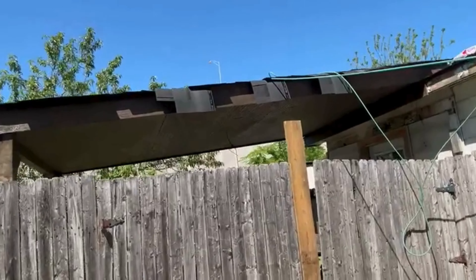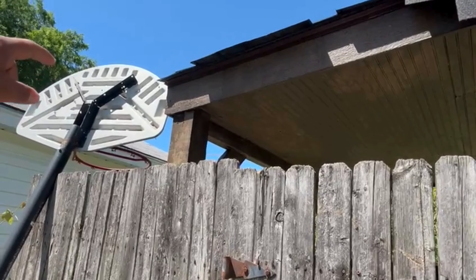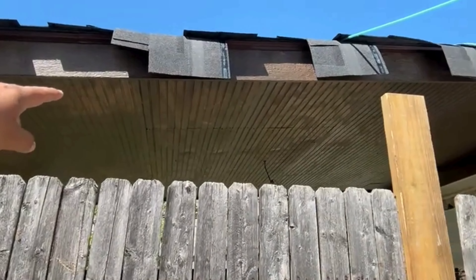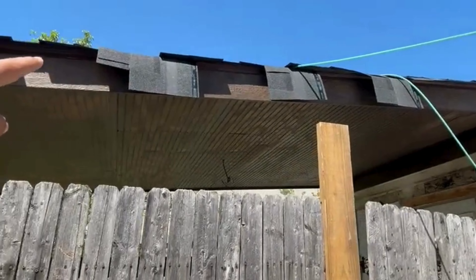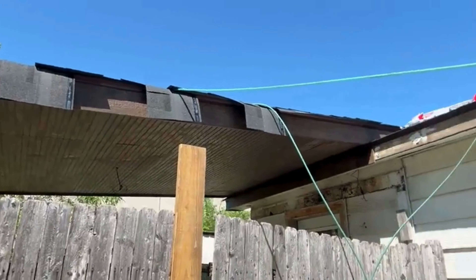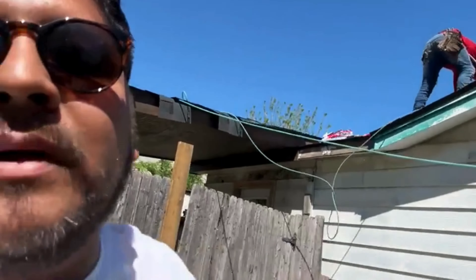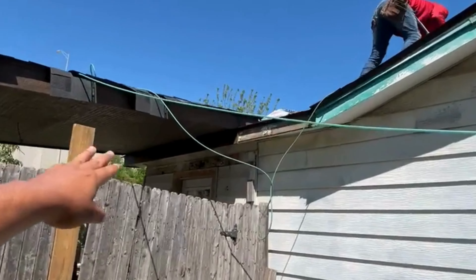We did this patio cover using six-by-sixes. We covered underneath with smart siding on the side as fascia, and then the roof on top, and then we're replacing the floor. The customer had a flat roof before there.